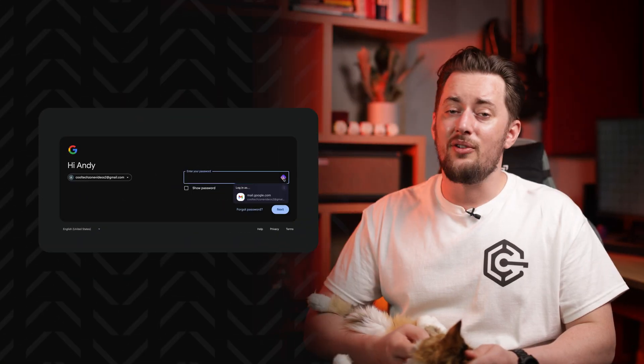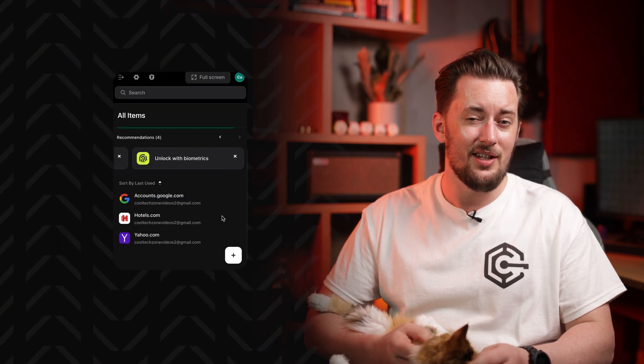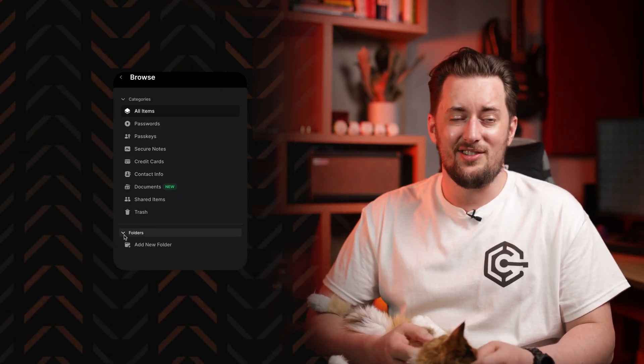I didn't have any issues with autofill and autosave when testing either provider. Both require a browser extension to do this on a computer. I mainly use NordPass myself and defaulted to using the NordPass Chrome extension at all times — it's just convenient. On mobile, no matter which password manager you opt for, suggested login items appear above the keyboard, and you just tap to autofill the login field.